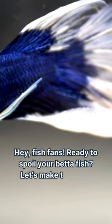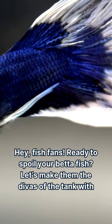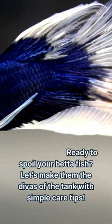Hey, fish fans! Ready to spoil your betta fish? Let's make them the divas of the tank with simple care tips.